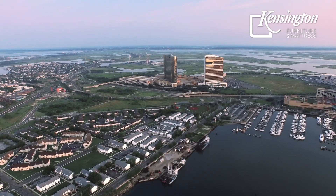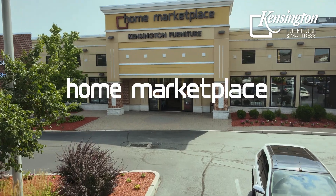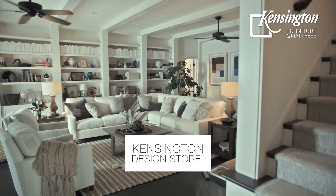Unlike other furniture stores, Kensington Furniture is a home marketplace — stores within our big store. The Kensington Design Store.